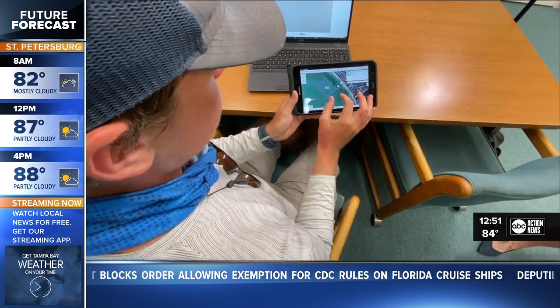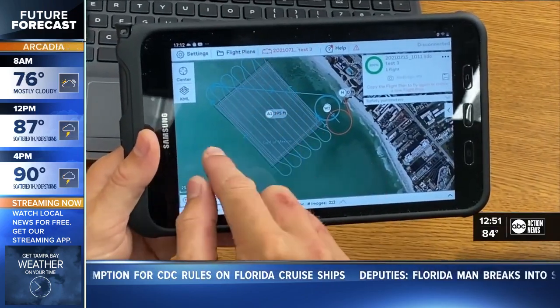But in the time ahead, Cole keeps working on these pictures. In Sarasota, Haley Buhl, ABC Action News.